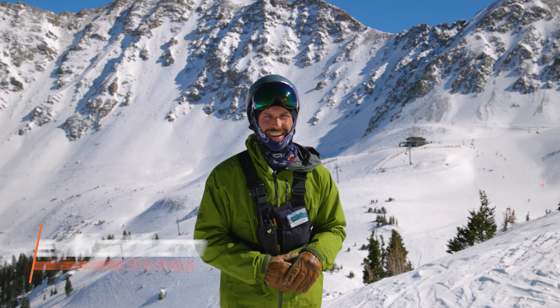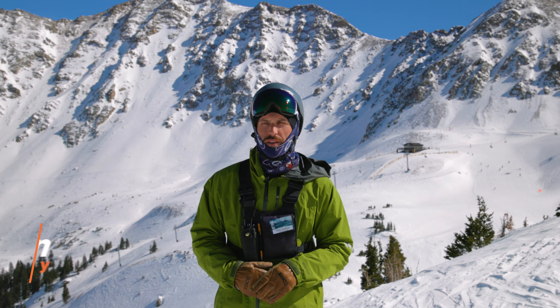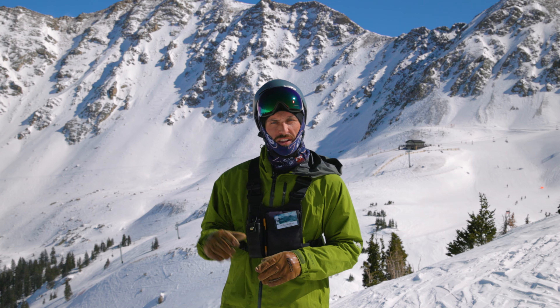Hey everybody, welcome back to Sustainability Sunday. The skiing's been so good lately and the weather's so beautiful. We thought these few weeks would be a great time to take you on a tour and introduce you to some of the sustainability features that you might interact with once you get out of the base area. So let's go for a lap.